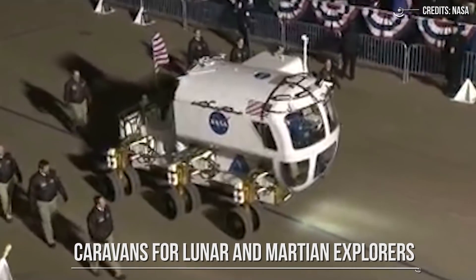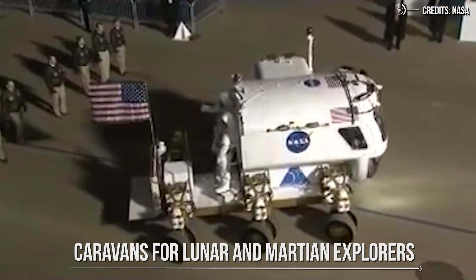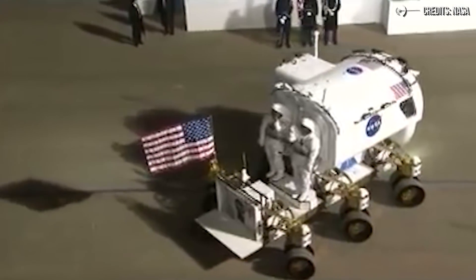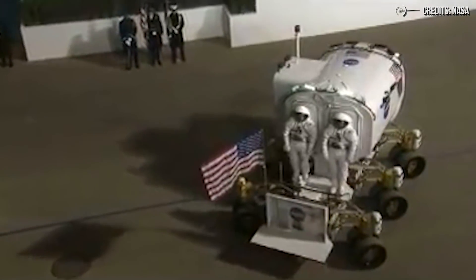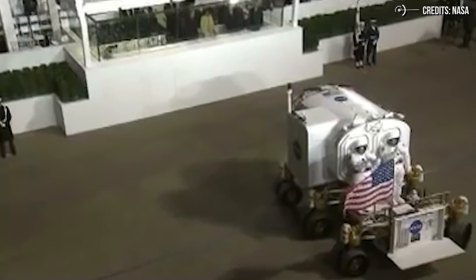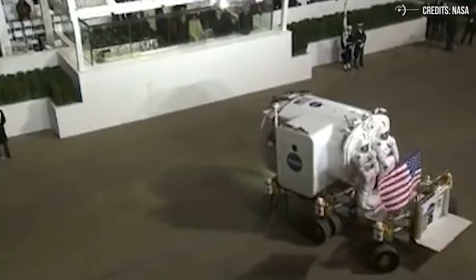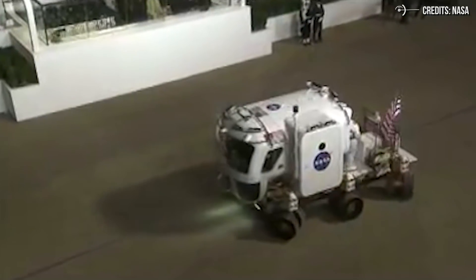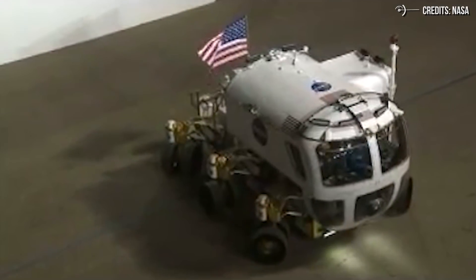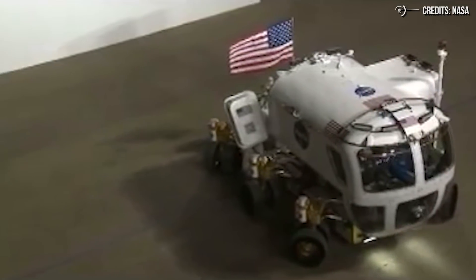Caravans for lunar and Martian explorers. If you want to do productive exploration anywhere in space, you'll need a suitable vehicle. NASA is now testing concepts for a new generation of vehicles, building on lessons learned from the Apollo missions as well as the unmanned rovers on Mars. The Space Exploration Vehicle concept is designed to be flexible depending on the destination. The pressurized cabin can be used for in-space missions and for surface exploration of planetary bodies, including near-Earth asteroids and Mars. The surface exploration version has the cabin mounted on a chassis with 12 wheels that can pivot 360 degrees.